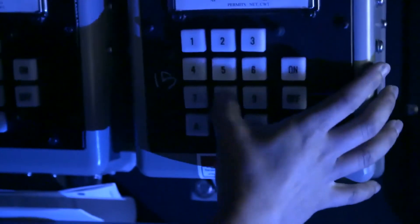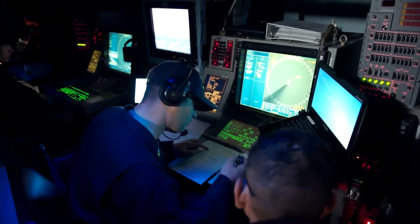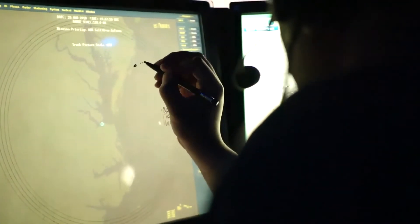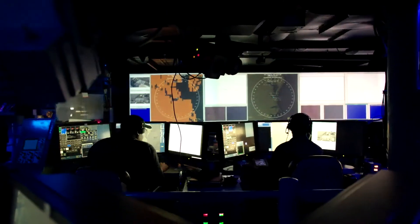They maintain combat information center displays of strategic and tactical information, including various plotting boards and tables depicting position and movement of submarines, ships, and aircraft relevant to the tactical picture.